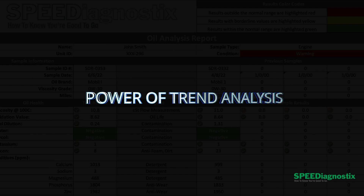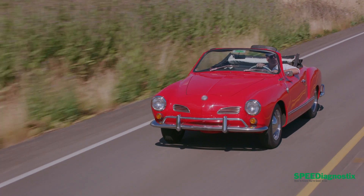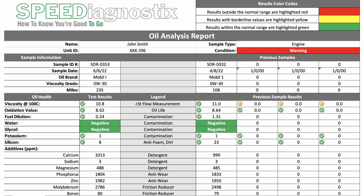Today in our featured report, we're going to investigate the power of trend analysis. It is critical for people who have low mileage cars. Trend analysis is your best friend if your vehicle has low miles — be it a race car, track day car, or even a classic car that sees really low miles. Because you don't have a lot of miles, you're not going to have a high level of wear metals. We're going to look at a failure on this report, but you would have never known it was a failure just based on the total amount of wear metals. You had to look at the trend analysis to catch this failure in process, to prevent a catastrophic failure and save this customer a bunch of money. So let's dig in.